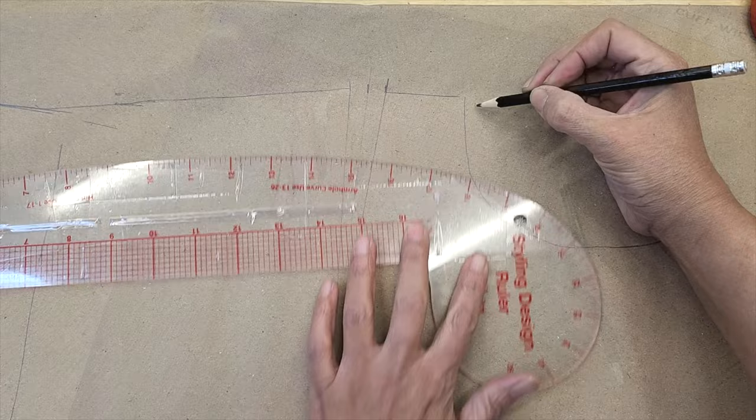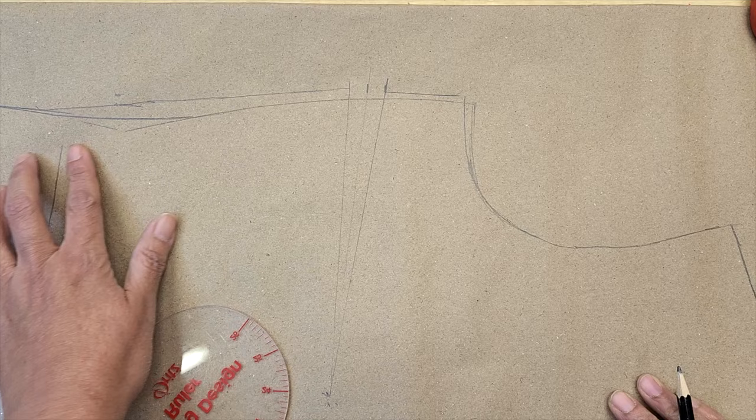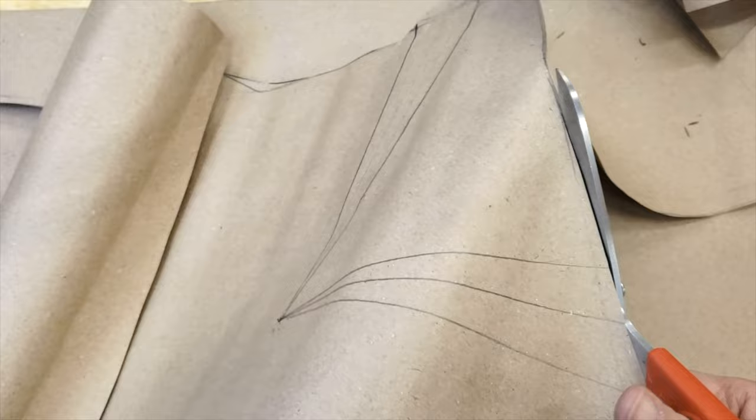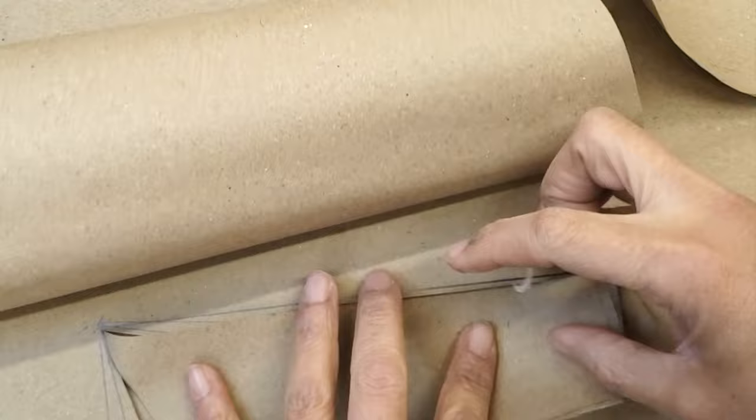In general, when you make a pattern, you are going to give a little bit of positive ease — that means you are going to add width and sometimes even a little bit of length just to make the garment comfortable. But when you are working on knit, you are going to reduce the size of your pattern so your garment can work in the way it is meant to work.